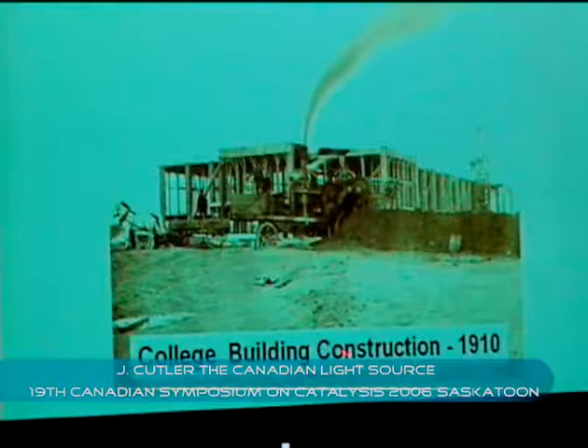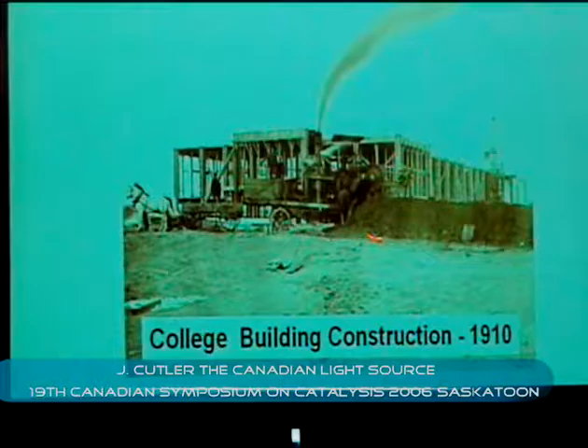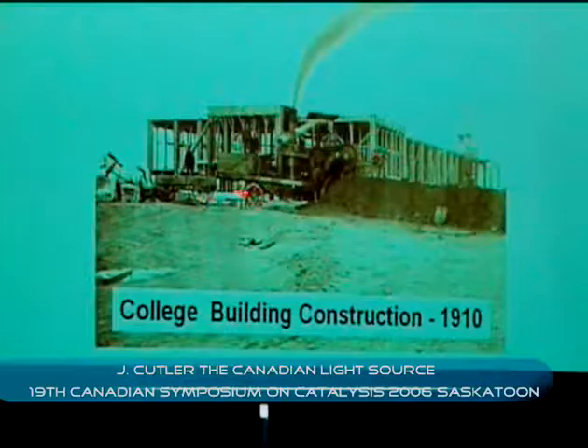Here's a picture of the building from 1910 as they built the college building. This is one of the main buildings on campus. We just reopened it after significant renovations. You can sort of see from 1910 the horse-pulled carts and all of the very old technology.